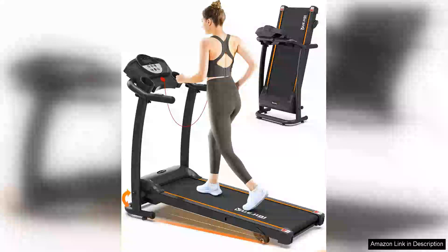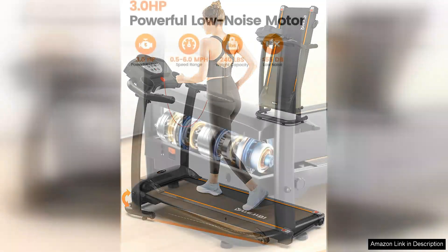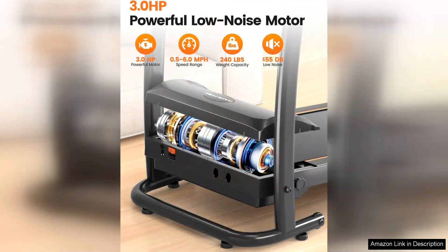The treadmill with Incline is a fantastic option for those looking for a compact and versatile treadmill for their home or office. With a powerful 3.0HP motor, this treadmill provides a smooth and quiet workout experience. The incline feature adds an extra challenge to your workouts, allowing you to target different muscle groups and increase calorie burn.